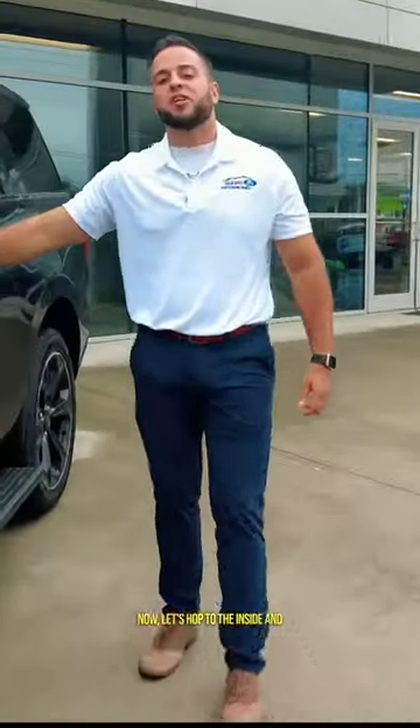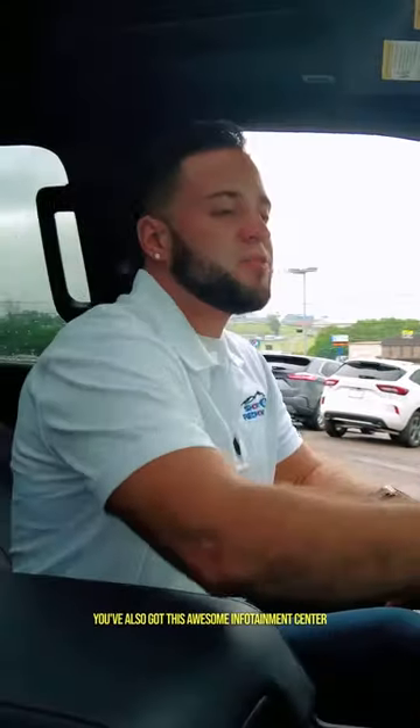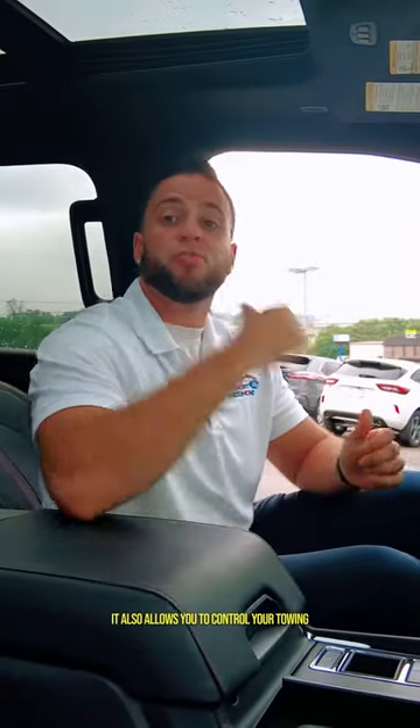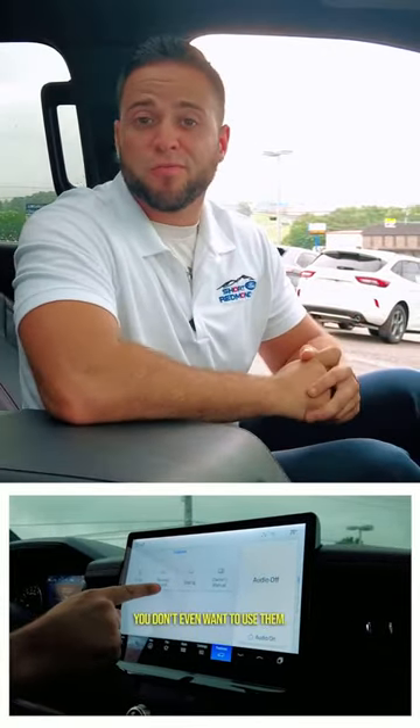Now let's hop on the inside and check some of the cool features out. You've got your B&O Unleashed sound system. You've also got this awesome infotainment center that has Sirius XM radio, your navigation, and it also allows you to control your towing when you're pulling a boat and a camper, or it controls your running boards if you don't even want to use them.